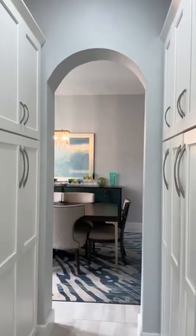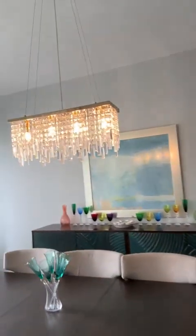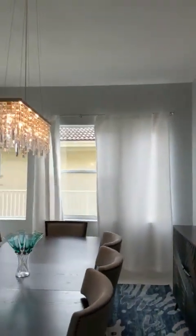As we walk through the house, you'll notice you've got a double pantry here with slide outs. Enter into the dining room — gorgeous chandelier, stunning natural light everywhere in the house.